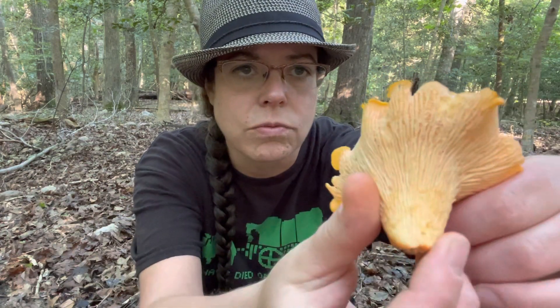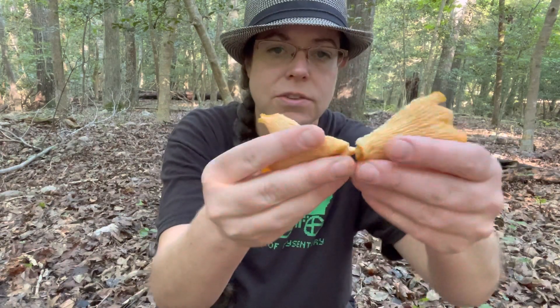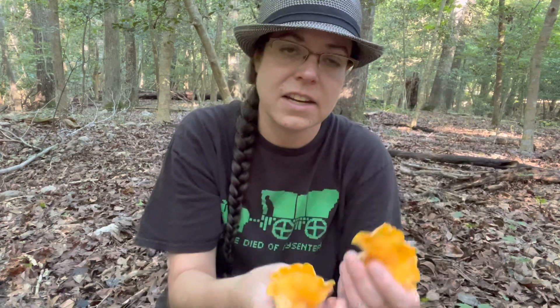You're really going to be relying on the form of false gills — these are more like forked wrinkles rather than true gills — and also a mushroom that has white flesh on the inside and is growing on the ground, sometimes in twos and threes but not in a big cluster.